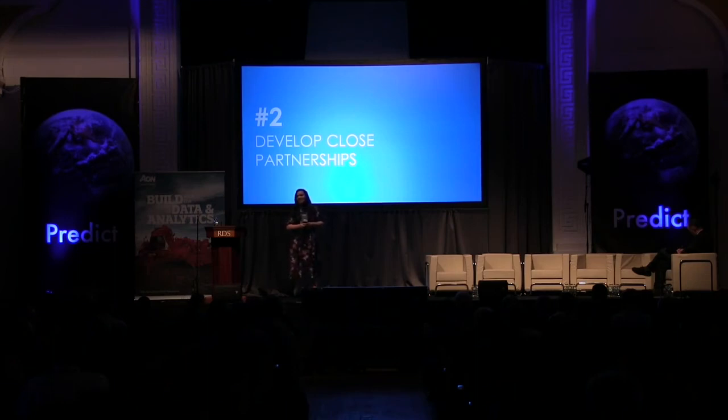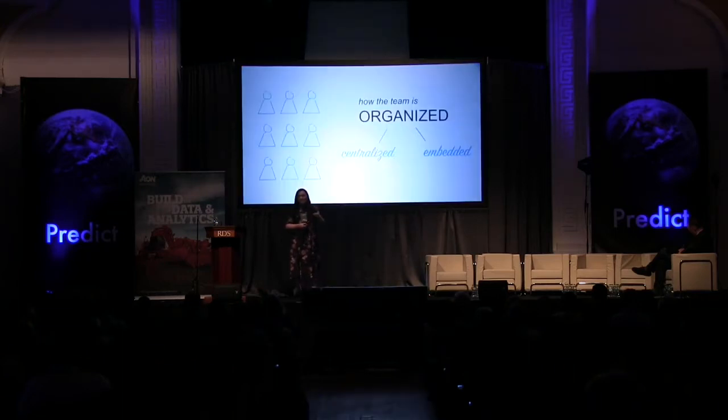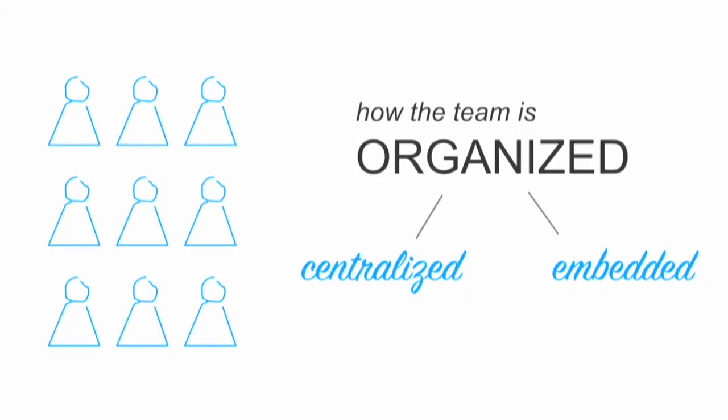One of the things we've been doing over the last few months is building closer partnerships with the product teams that we support. One of the ways you can think about partnerships is how you work with other people, and how you work with other people is directly related to how you organize and structure your team. In general, you can think of analytics structured in two ways: centralized teams or embedded teams.